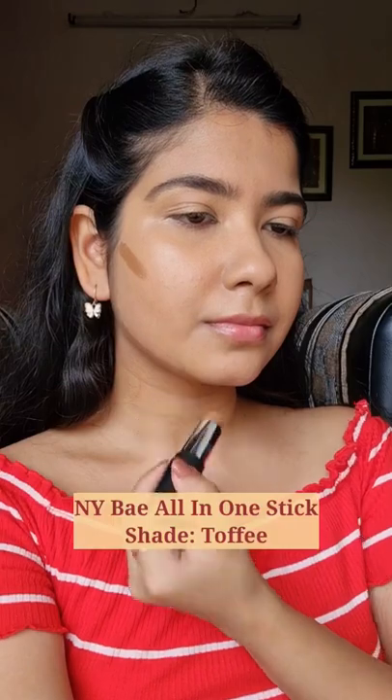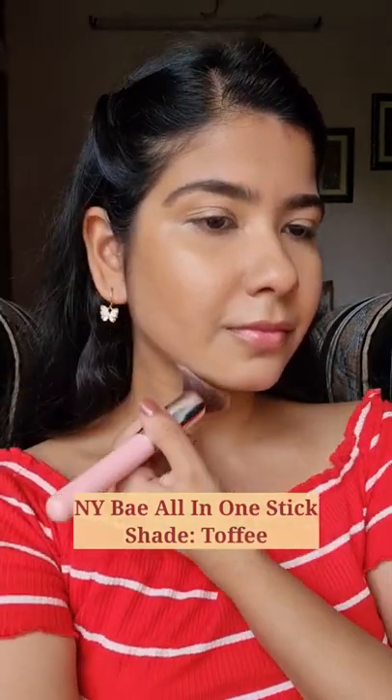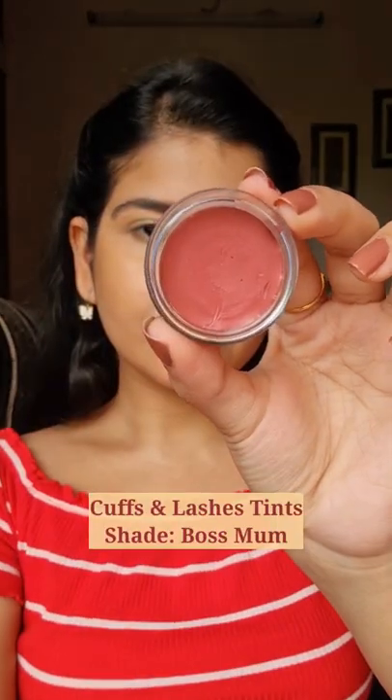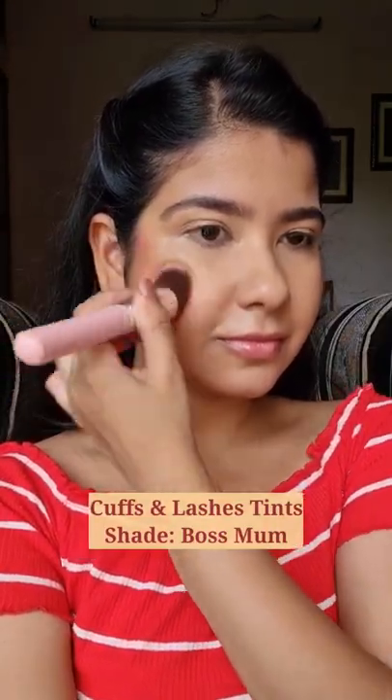NY Bay All-in-One Stick in the shade Toffee is the perfect bronzer shade to warm up the face and blends beautifully. Cuffs & Lashes Tint in the shade Boss Mom to add some color back into the face. It's creamy, pigmented, and super easy to use.